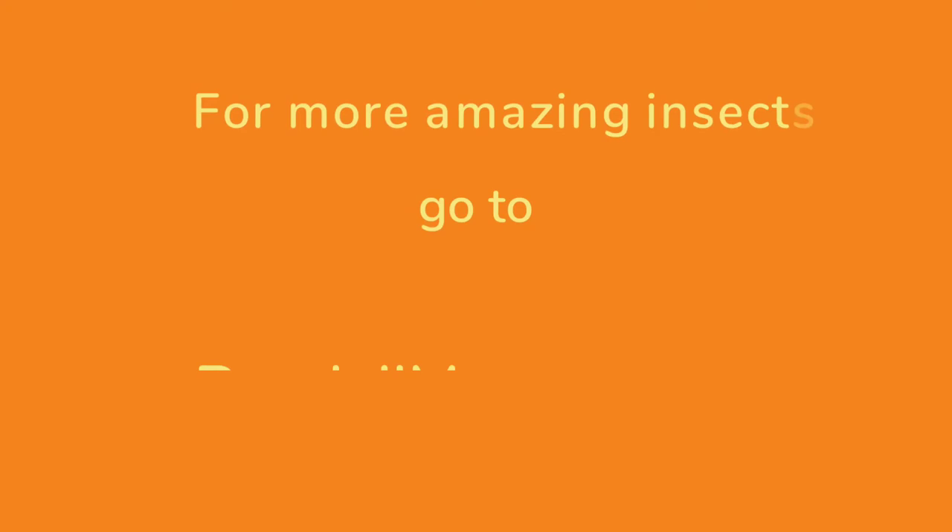Thank you for watching. I hope you have enjoyed this short segment on Australian walking sticks.